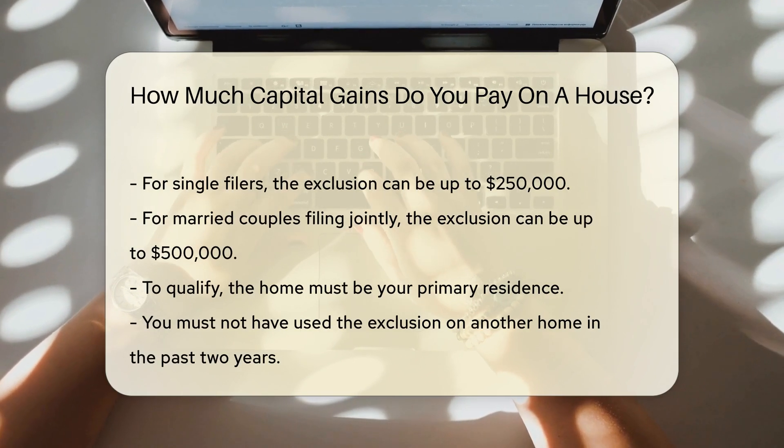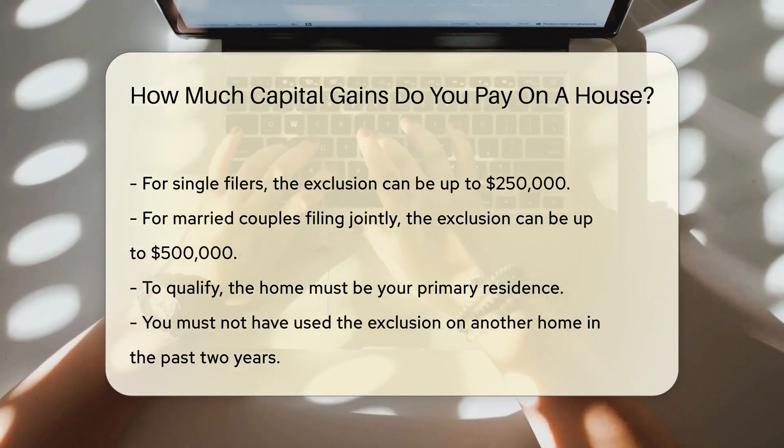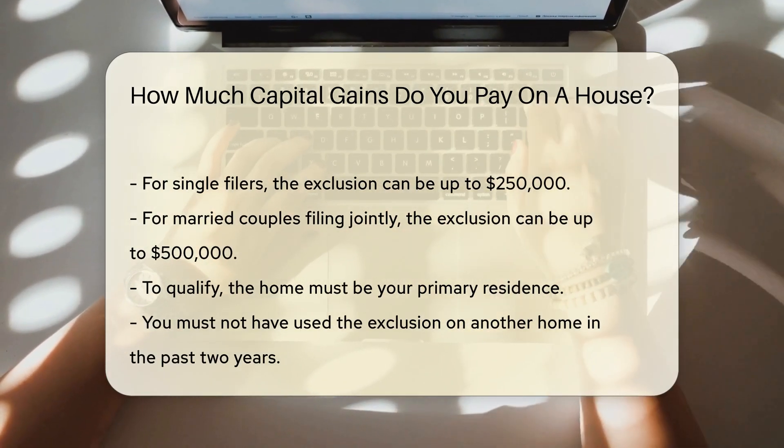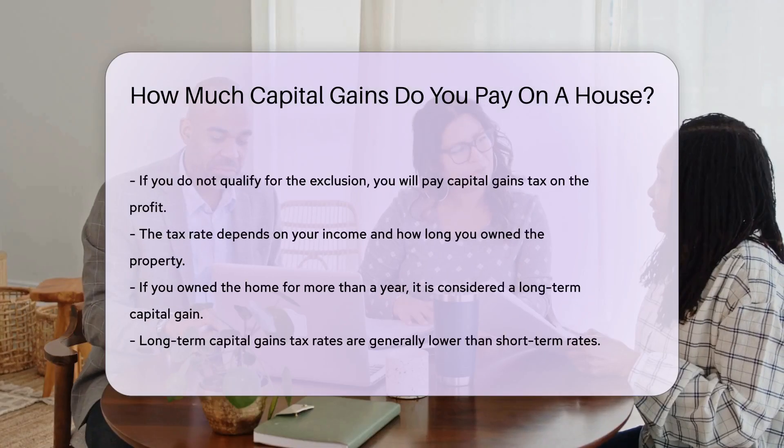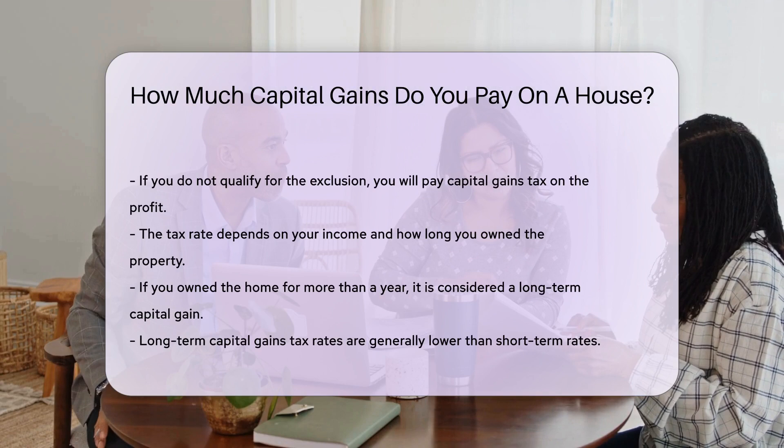To qualify, the home must be your primary residence. You must not have used the exclusion on another home in the past two years. If you do not qualify for the exclusion, you will pay capital gains tax on the profit.